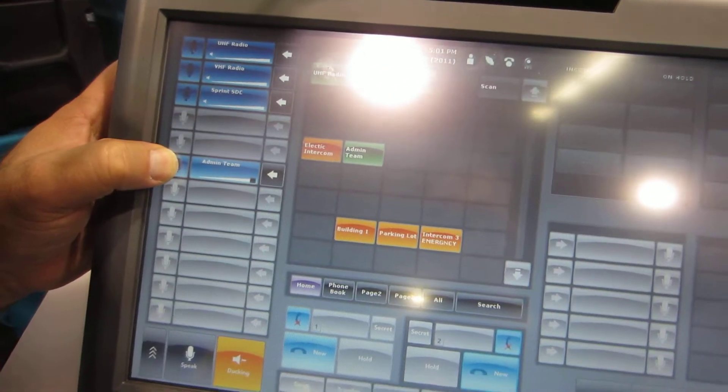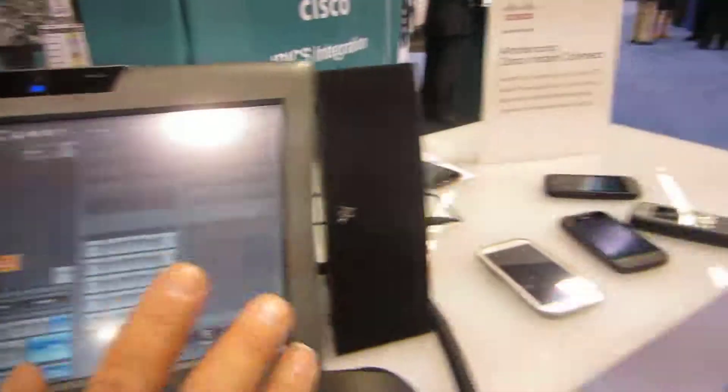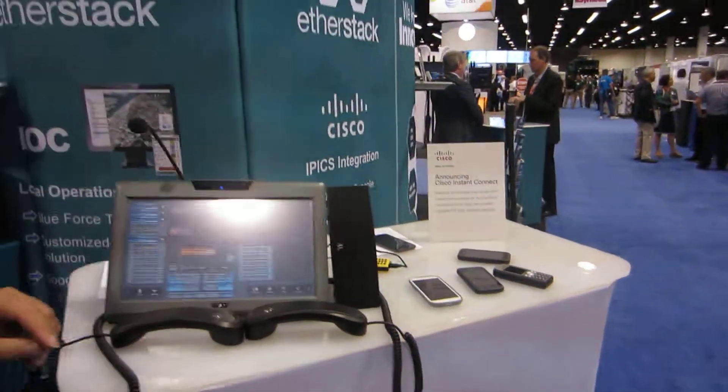I can just come over here and push to talk, and you'll hear that coming out on the various devices here on the table. So that is what we're showing off here at APCO. For those folks who aren't here, we really wish you could be. Thanks, Rick. Thanks a lot.